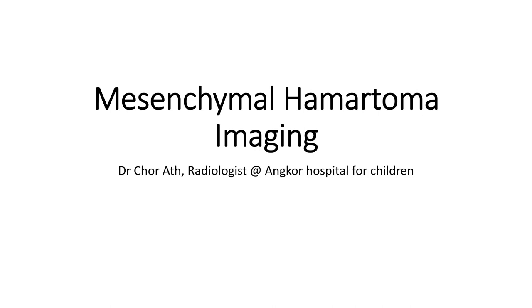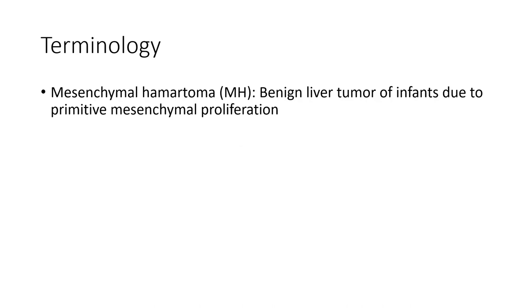Hello everyone. Today I am going to show you about mesenchymal hamartoma. Mesenchymal hamartoma is a benign liver tumor of infants due to primitive mesenchymal proliferation.